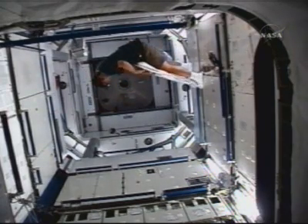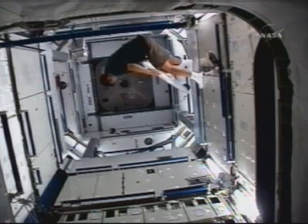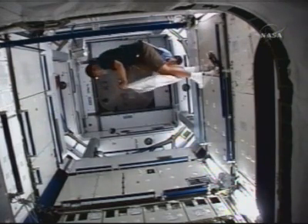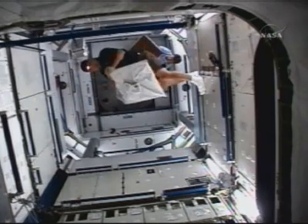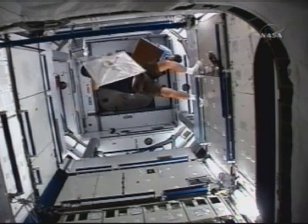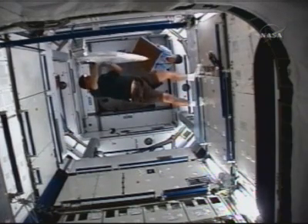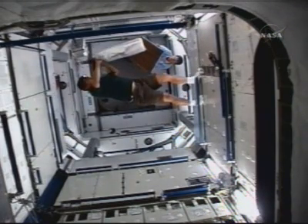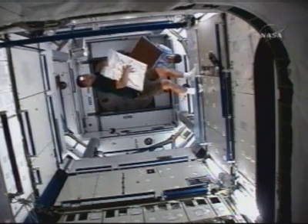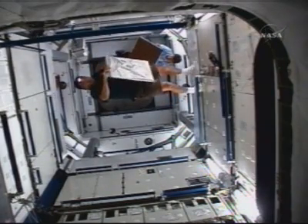This is a view now from the station, showing the interior of the Harmony module. Commander Whitson and flight engineer Dan Tawney at work in the module, having just opened the hatch, bringing Harmony into service at its permanent home on the International Space Station.